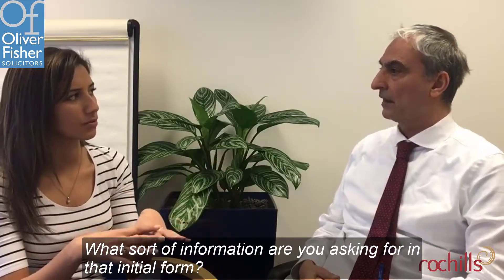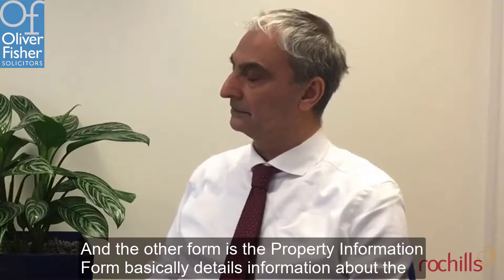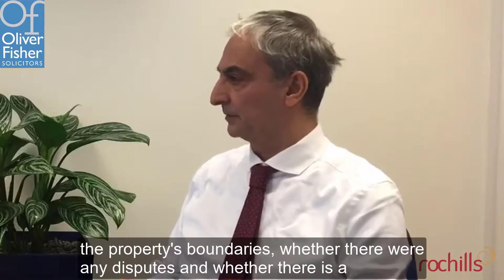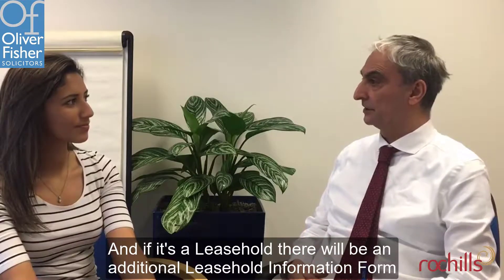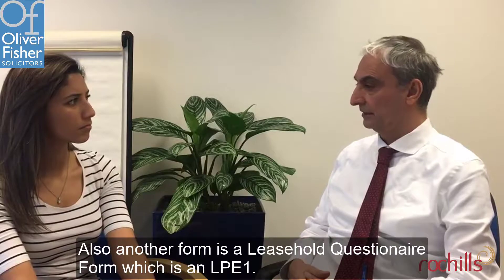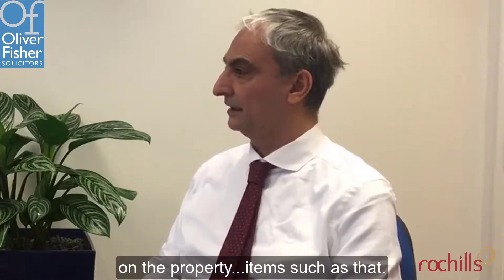What sort of information are you asking for in that initial form? The initial forms — there are usually two forms. If it's a freehold property, there's a fixtures and fittings form, basically what's included in the sale of the property and what's excluded. And the other form is the property information form, which covers detailed information about the property boundaries, whether they're in dispute, and whether there are guarantees available with respect to works done on the property. So the buyer has a full view of the property they're buying. And if it's a leasehold, there will be an additional leasehold information form, and also a leasehold questionnaire form, the LPE-1, which goes to a managing agent who provides details about the service charge, insurance, and future works on the property.